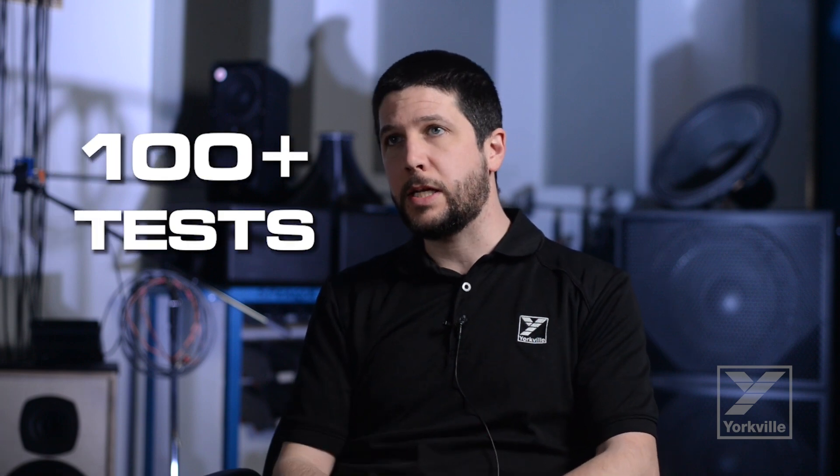The number of reliability tests we have is huge and depends on the particular product being designed. There's a whole suite of mechanical tests, a suite of electronics tests, abnormal testing, firmware testing — the list goes on. All together you're looking at over 100 tests for sure.